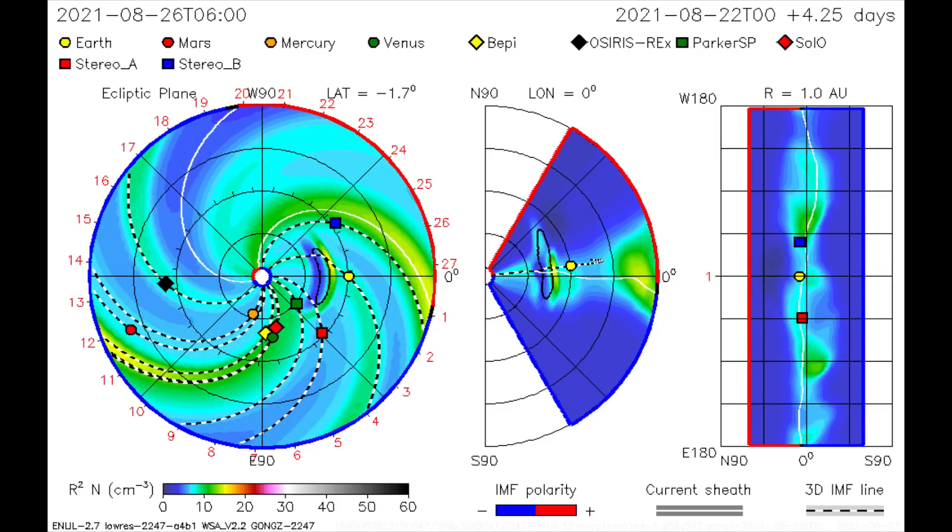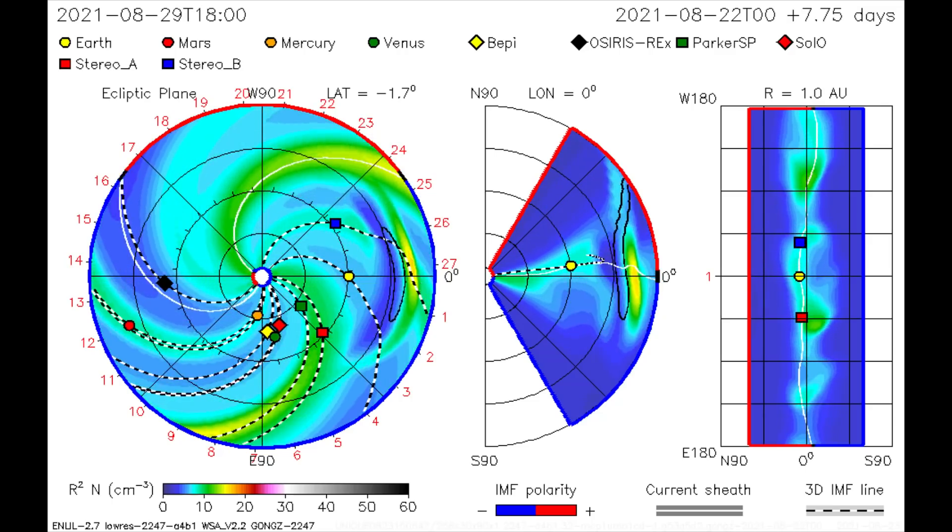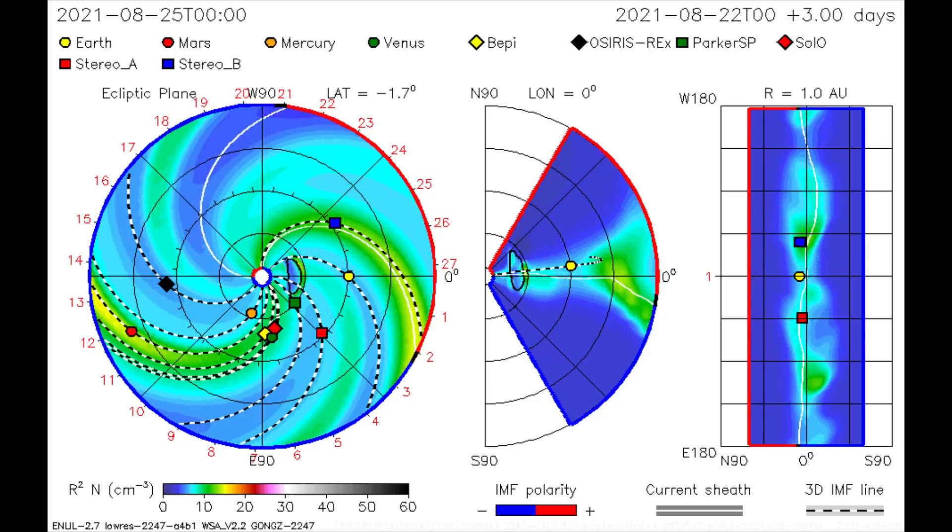Using this CME model, the flare is mapped. As stated before, the flare's direction is Earth-bound, and the 27th looks to be the day we get a light radiation shower.